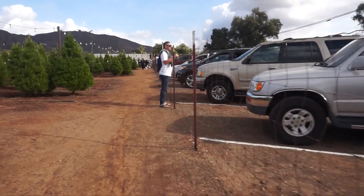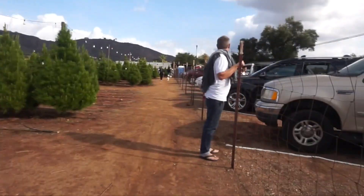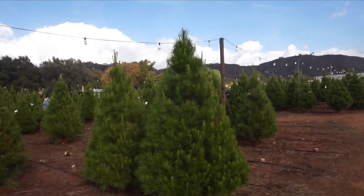So this is what a Christmas tree farm looks like in San Diego — no snow on the ground and sunny blue skies, but it was a little chilly this day at about 65 degrees.